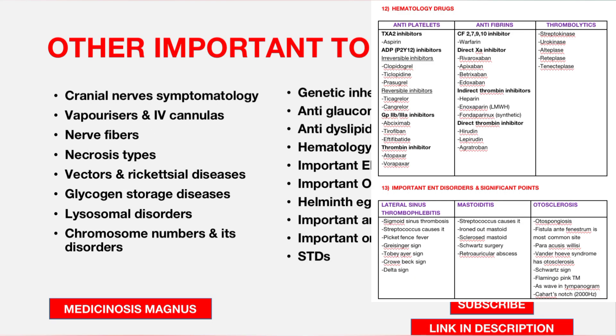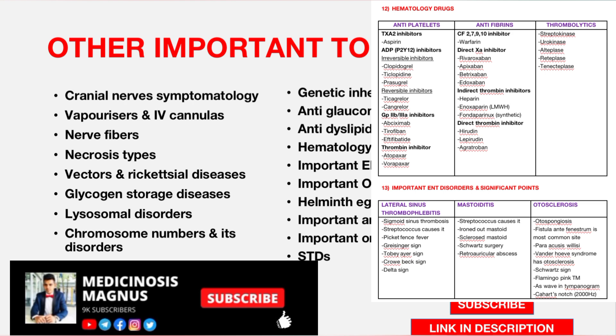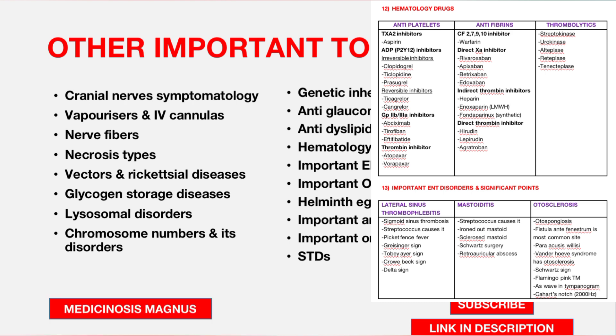Other important topics — covering the remaining 14 subjects — include cranial nerves and the symptoms seen in each, anesthesia vaporizers and IV cannulas, physiology nerve fiber classification, necrosis types and examples, vector-borne rickettsial disease types and causative agents, glycogen storage disease, lysosomal storage disease, and chromosome numbers and their disorders.